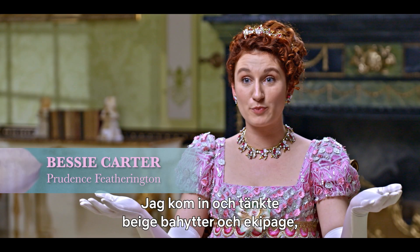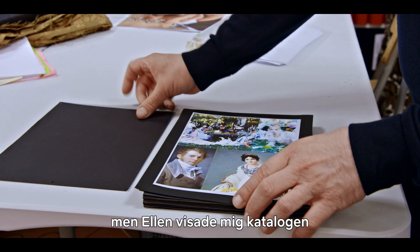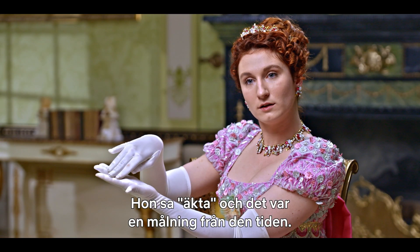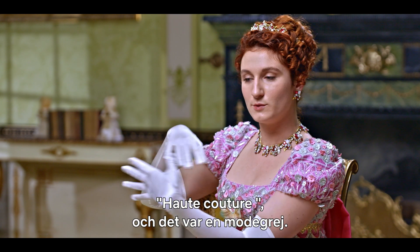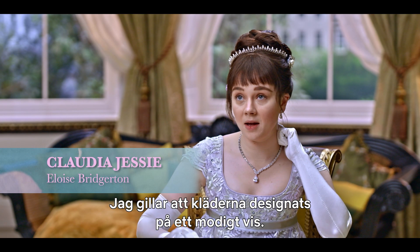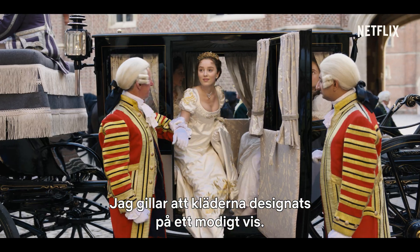I walked in thinking beige bonnets and carriages and sort of that. And then Ellen showed me the book which had the ideas of the costumes, the colors, the shapes. And she went real — it was like a painting from the time. High fashion, like a high fashion thing. The main thing I enjoy about it is the bravery of the design of the costume.